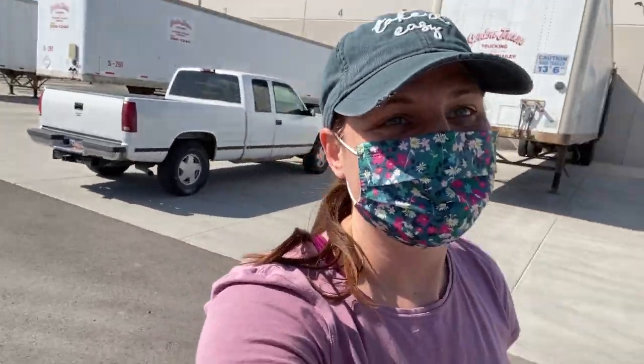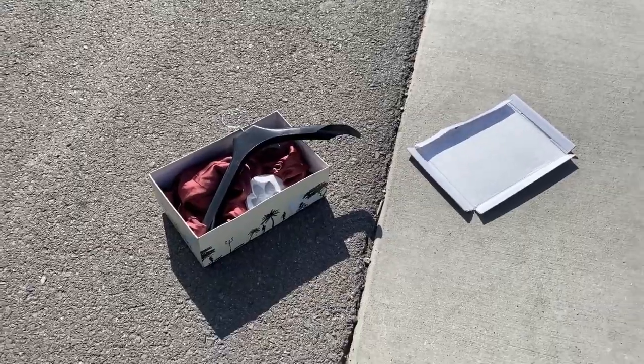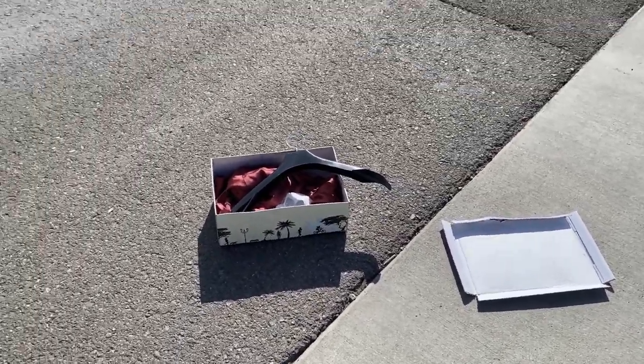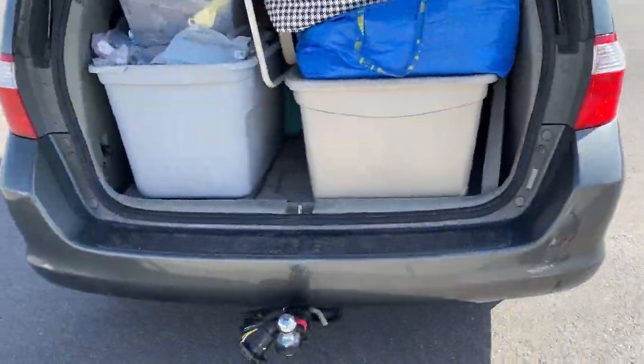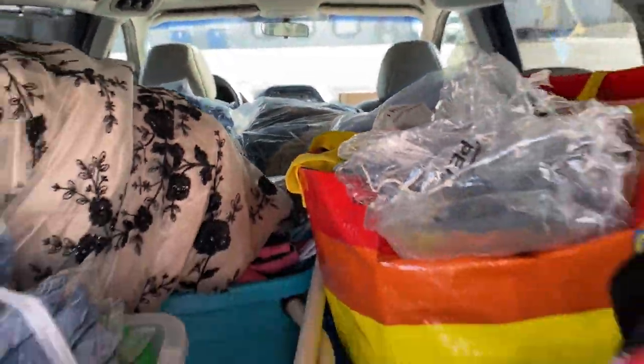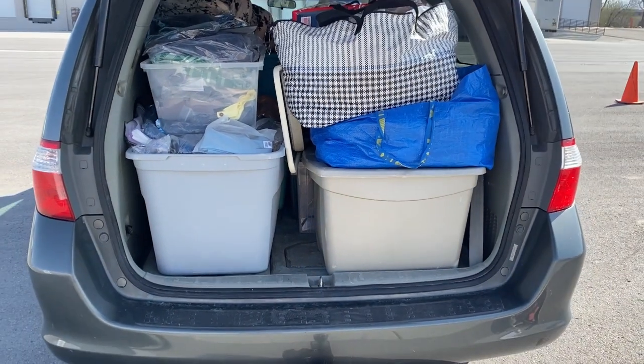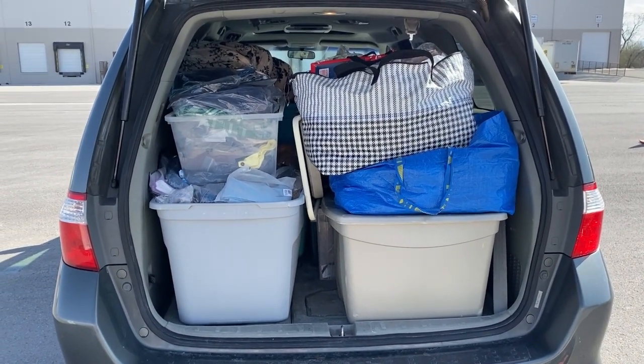I am exhausted, so tired. I'm just walking out of my car and I'll show you what I got, what my car looks like. Got a little bit of trash there — that's a bummer, but that's okay. Holy cow you guys, two pallets fit into a van. All right, now let's go home and sort it.